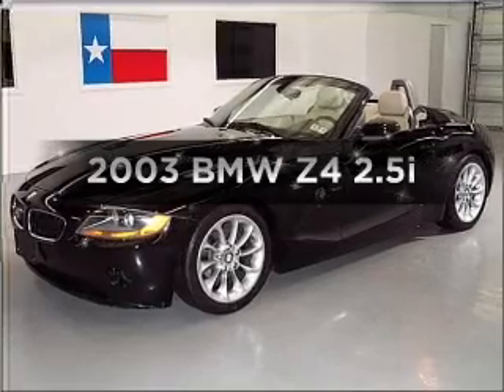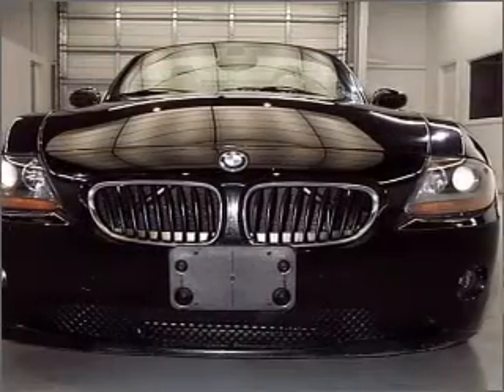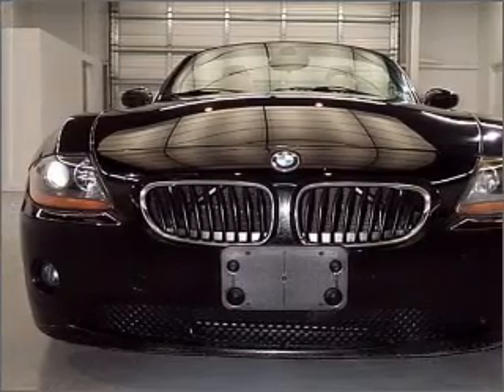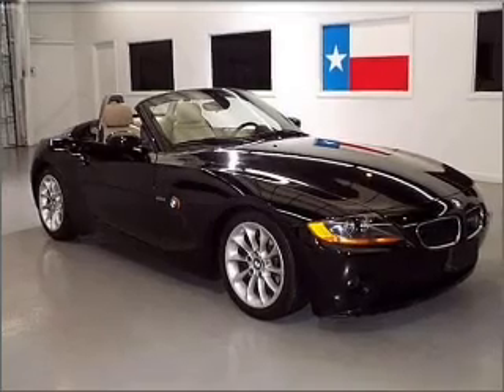Check out this 2003 BMW Z4. Travel the roads in style and comfort in this great vehicle. With a solid 6-cylinder engine that responds smoothly to its automatic transmission, premium wheels give a more luxurious look.